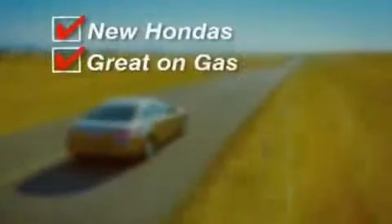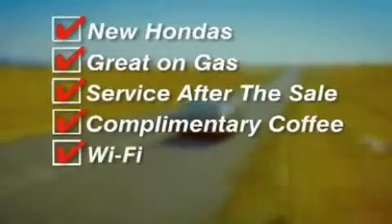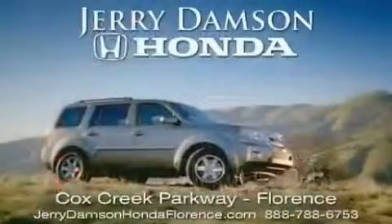New Hondas, great on gas, and serviced after the sale. Complimentary coffee, Wi-Fi, and car washes. Thank you for choosing Jerry Dampson Honda.